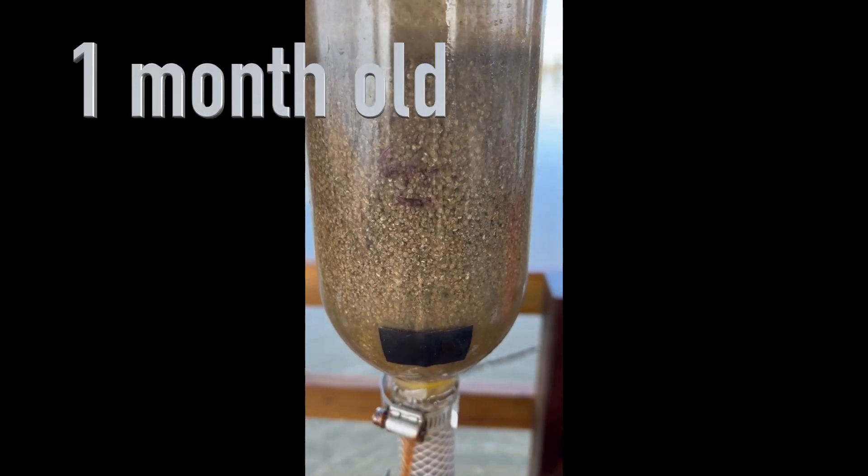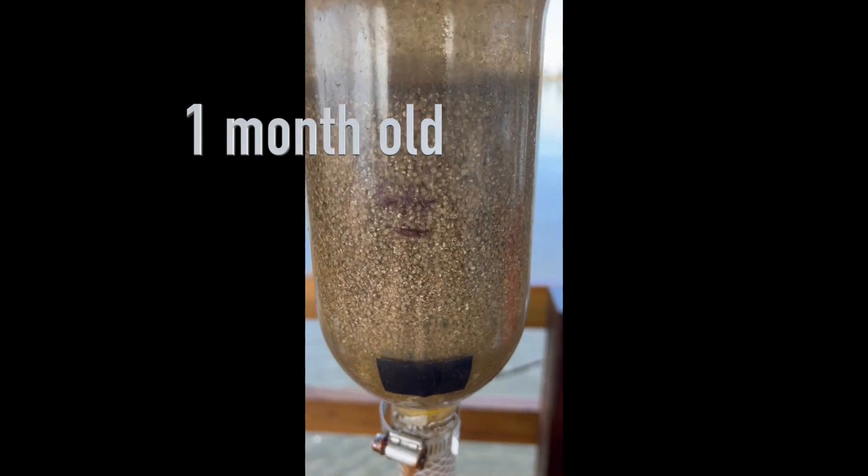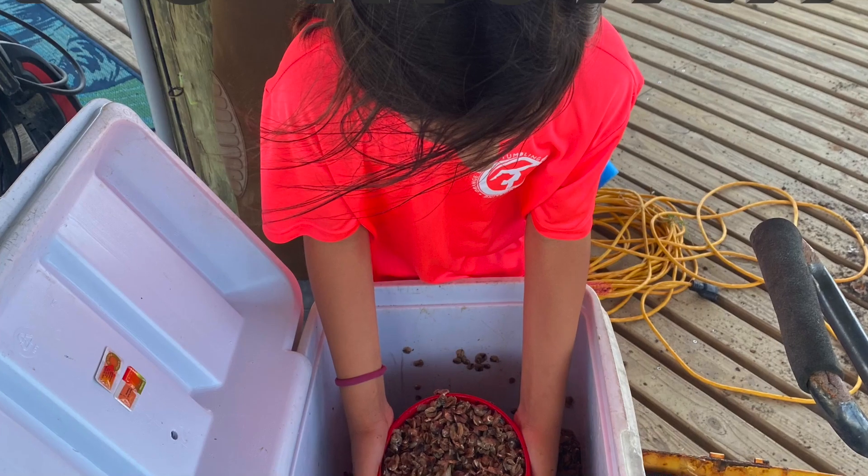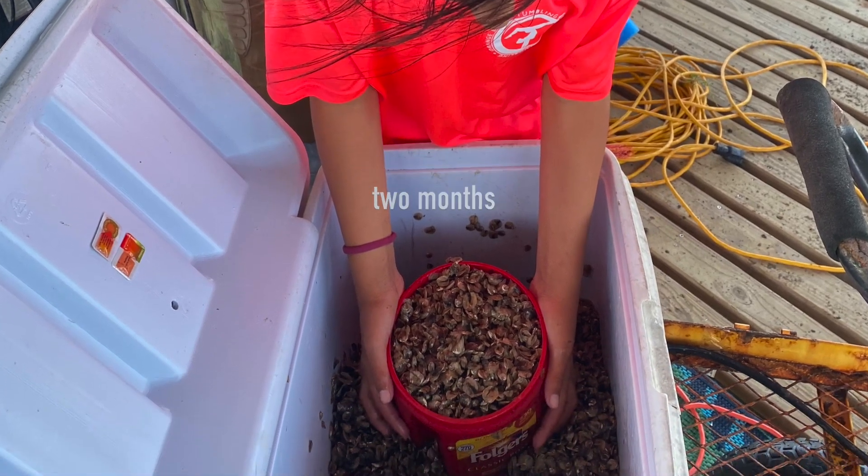We start with tiny oysters, almost microscopic, and raise them in old Coke bottles. The oysters double in size every two weeks. This is two months old, and this is six months old.